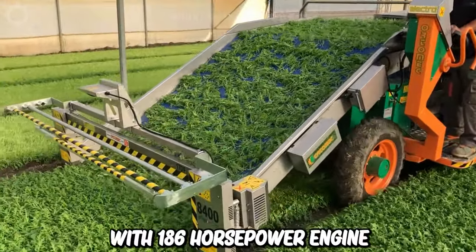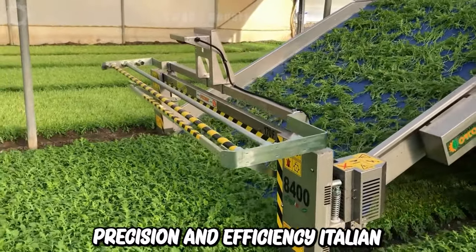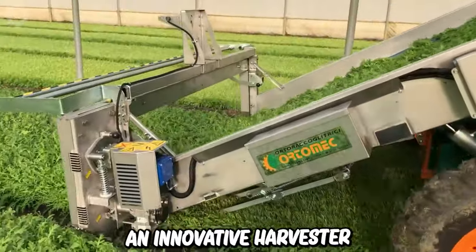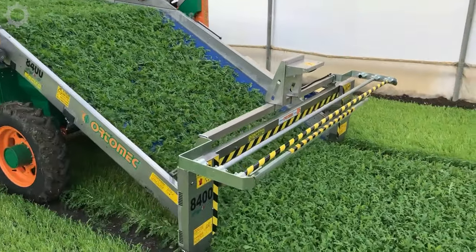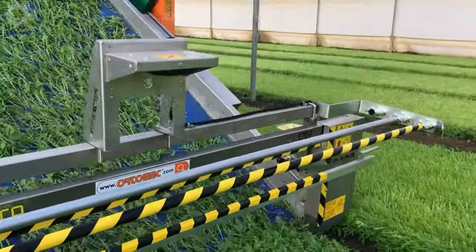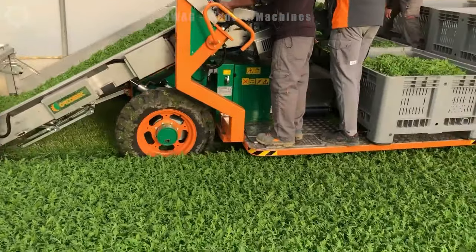To harvest leafy vegetables with precision and efficiency, Italian vegetable farmers use the Automech 8400 Magic Dimension. This is an innovative harvester with a new sensor system that allows you to set the desired length of leafy vegetables to harvest, all through a simple push-button control panel. The software then processes the data to keep the blade harvesting the product at the desired length.